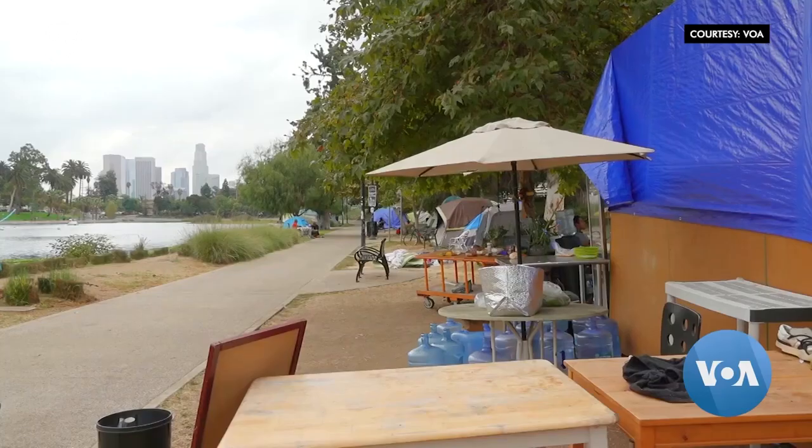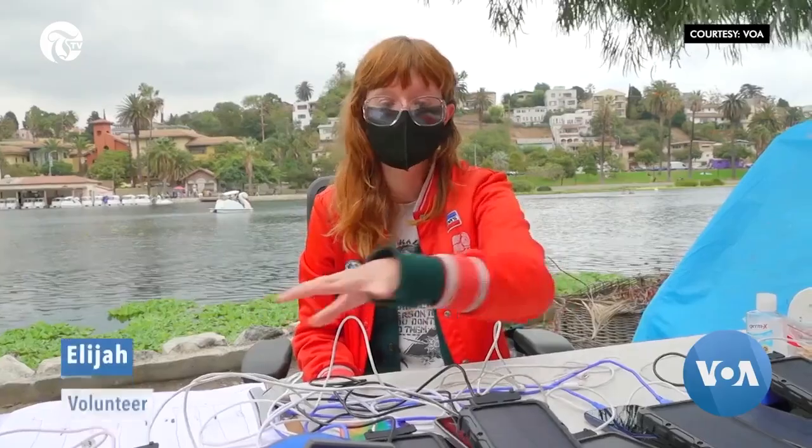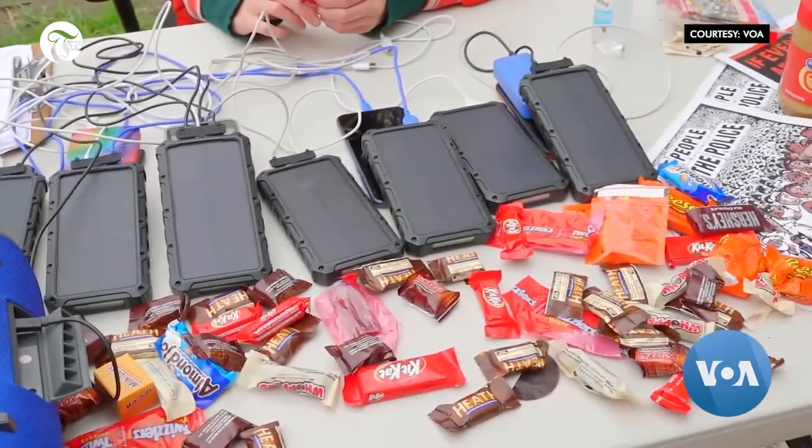It's a homeless kitchen. All the people that are doing bad, that don't got food, don't got water — that's what we're here for. It's all free because we've been seeing a lot more people out in the streets. We're just charging people's phones or whatever needs to be charged, because since the coronavirus, there's a lack of places open to charge phones.